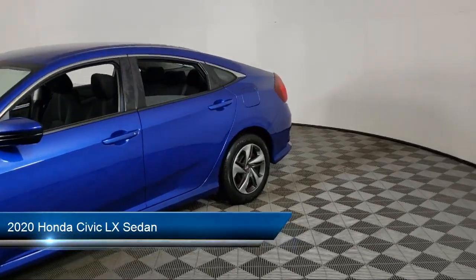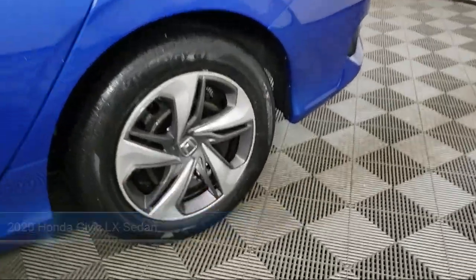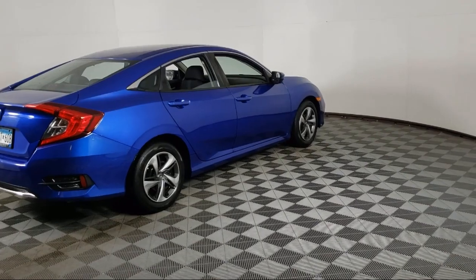It comes equipped with Keyless Entry, Rear View Camera, Auto High Beam Headlamp Control, Electronic Stability Control, Speed Sensing Steering, and Outside Temperature Display.